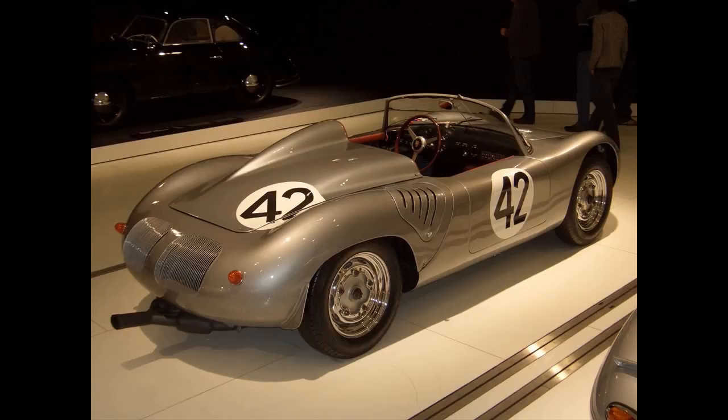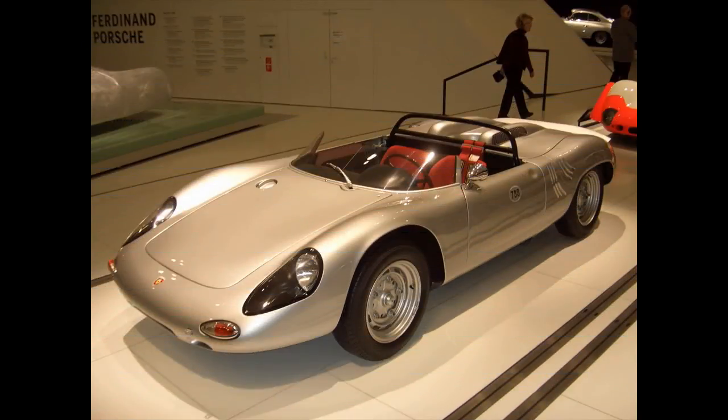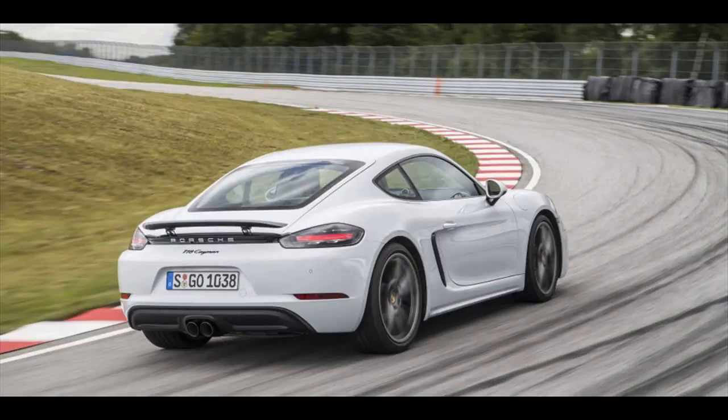The latest version is all those things, and it not only gains a 718 prefix to its name but also scraps the model's sublime naturally aspirated flat-six engines for turbocharged four-cylinders — a move that threatens the idyllic formula.